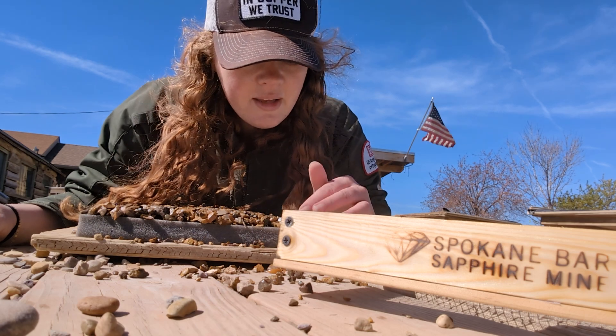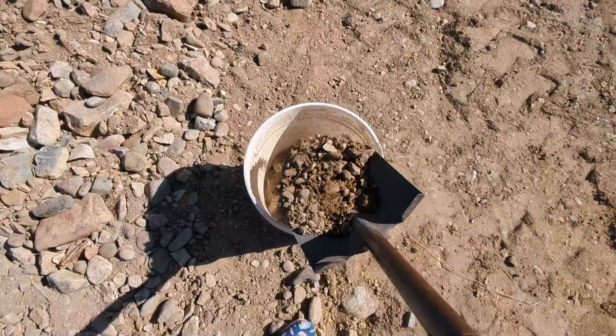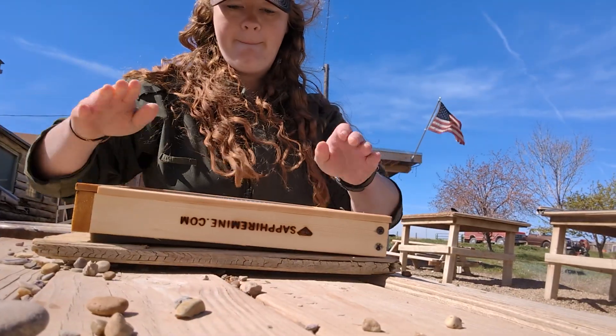Today, we are at the Spokane Bar Sapphire Mine just outside of Helena, Montana. For just $10, you can dig up your own bucket of sapphire gravel and sift through it to potentially strike it rich.